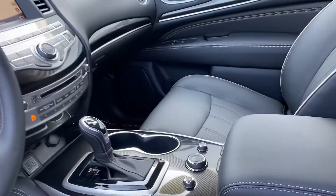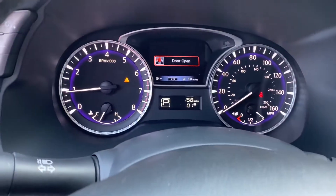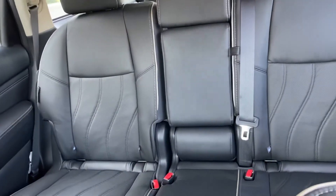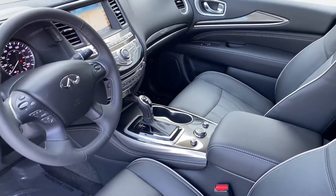Of course heated seats, heated steering wheel, navigation, Bluetooth, text messaging — 158 miles on it. I mean, obviously it's basically brand spanking new. Definitely barely even been broke in.